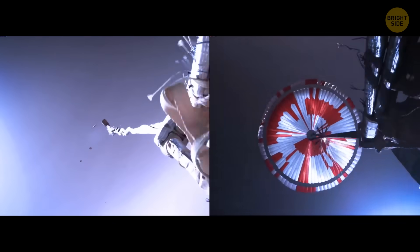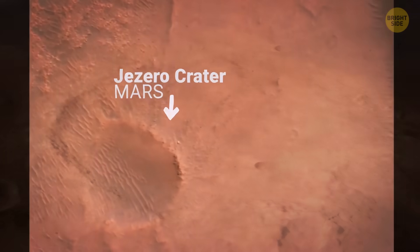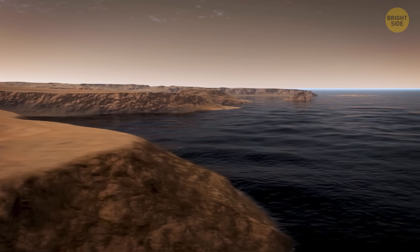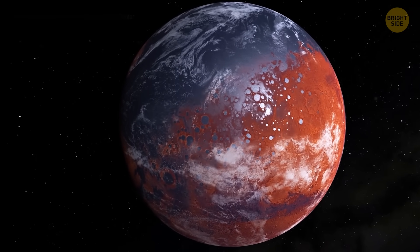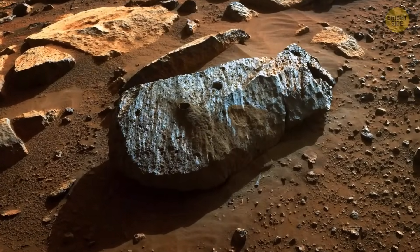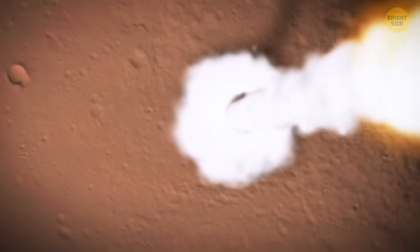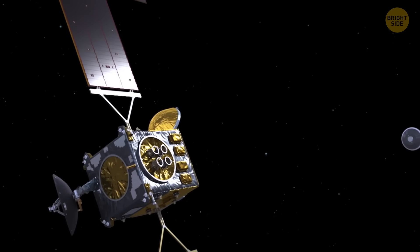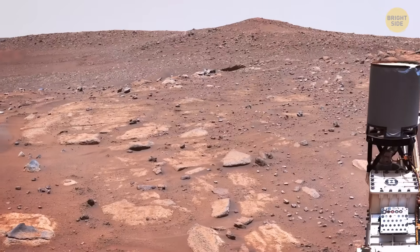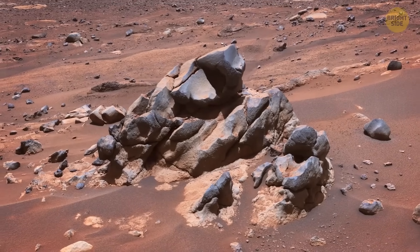In 2021, this six-wheeled robotic scientist about the size of a small SUV landed on Mars in a place called Jezero Crater. Scientists believe there was once a lake here about 3.5 billion years ago — important because where there's ancient water, there might have been ancient extraterrestrial life. Perseverance is basically a science lab on wheels: it can study rocks, drill into the surface, and stash samples in sealed tubes for later. NASA and ESA plan to bring them back to Earth in 2033, which could finally answer whether life has ever existed outside Earth.